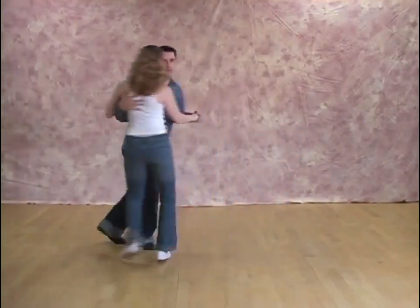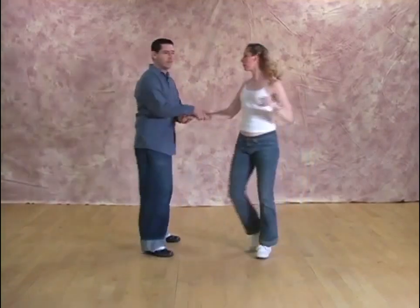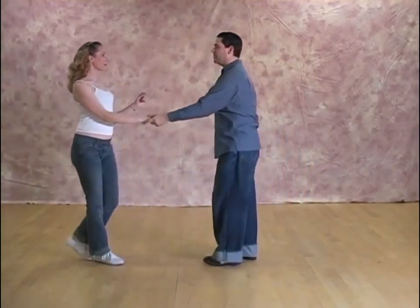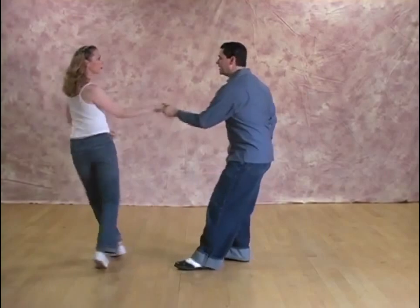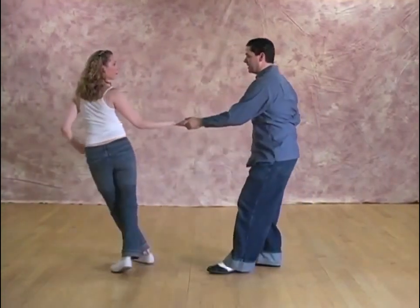One, two, a three, four, five, six, seven and eight. I'll do it from the other side by the numbers: six, seven and eight. One, two, a three, four, five, six, seven and eight.